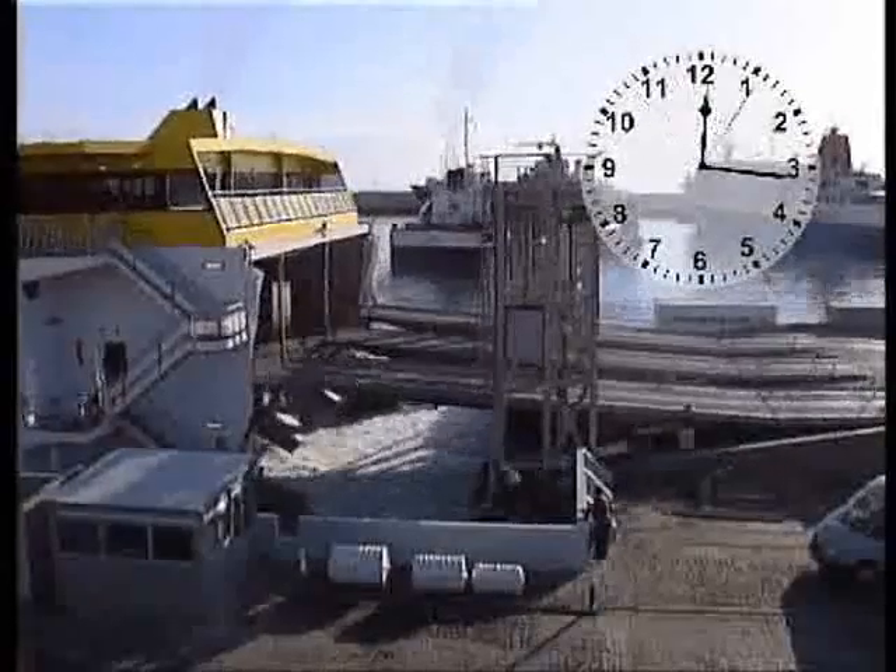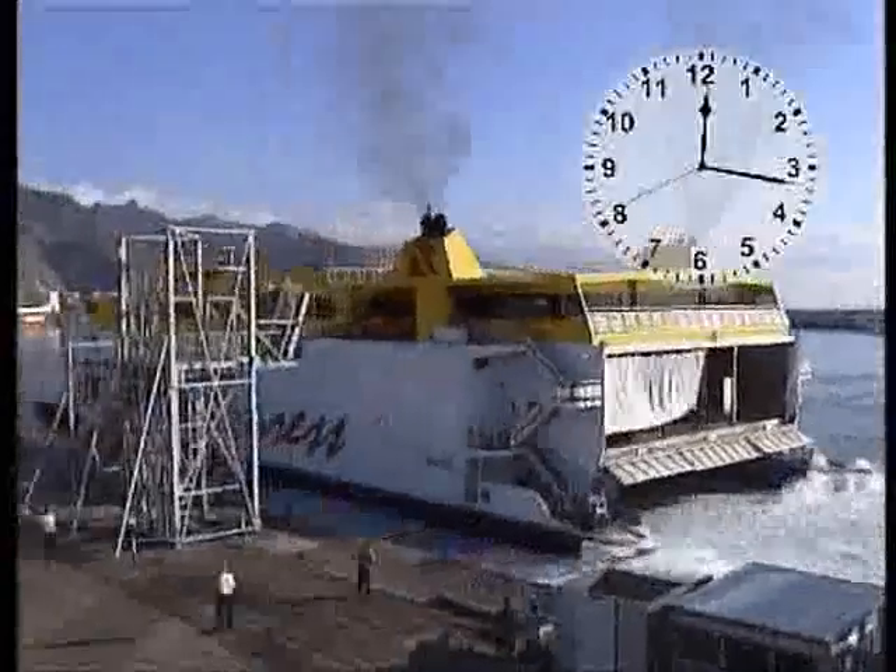You'll notice as the ship leaves the dock, the use of the powerful water jets as side thrusters.